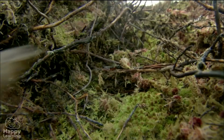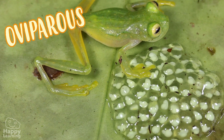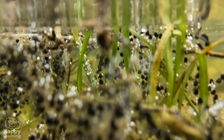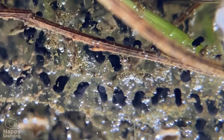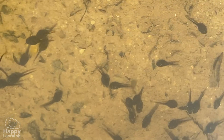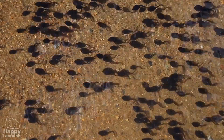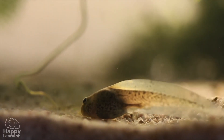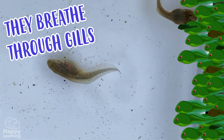Like all amphibians, frogs are oviparous. They are born in the water — their mothers lay thousands and thousands of small eggs in ponds. Look here, you can see them. As time goes by, these eggs are transformed into tadpoles that don't look anything like their parents. They have a long tail which helps them move nimbly through the water, and they breathe through gills, just like fish.